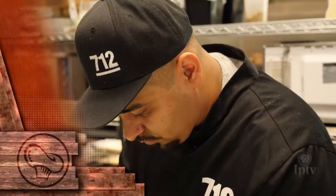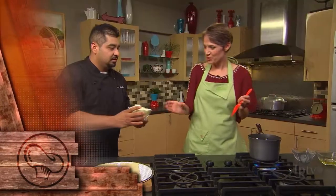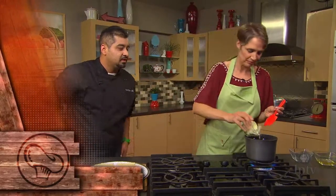Then, Chef Oscar Hernandez from 712 Eat Drink in Council Bluffs will create a few entertaining options using onions. All that and more coming up next on Iowa Ingredient.